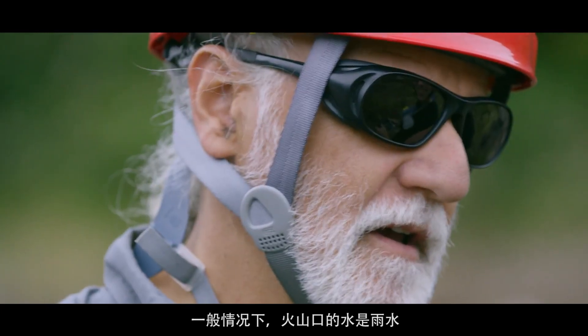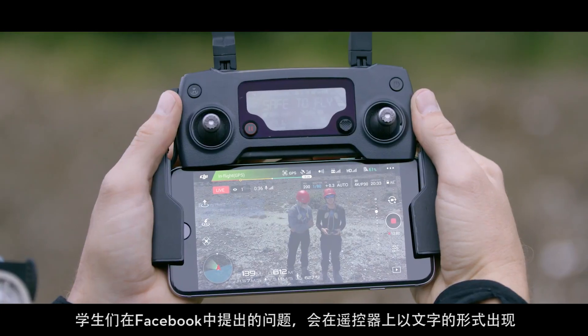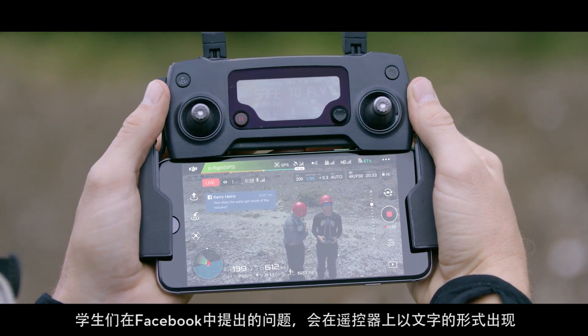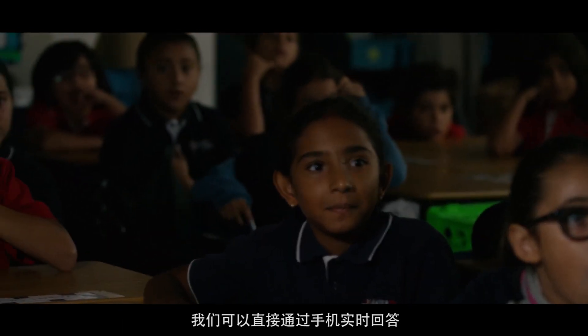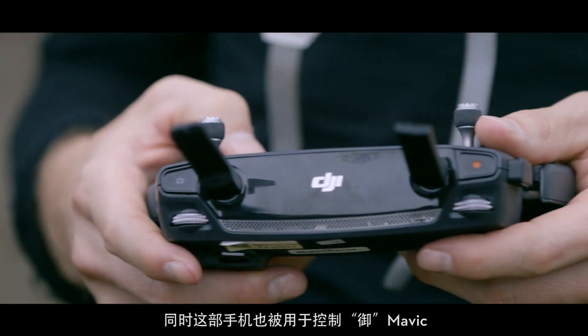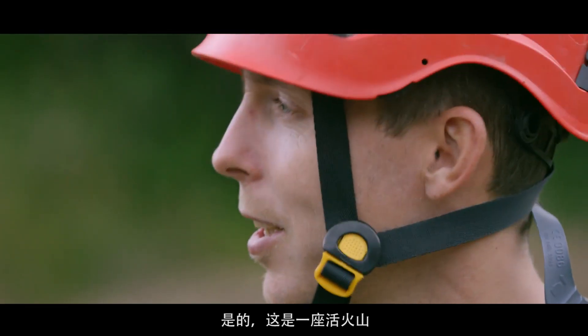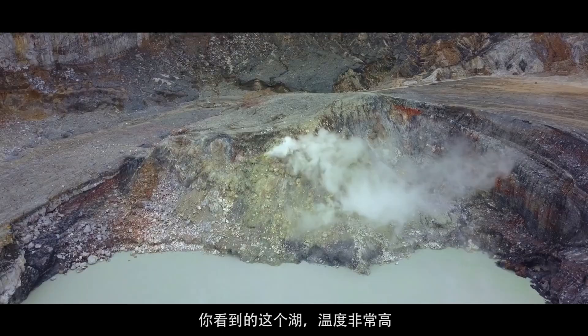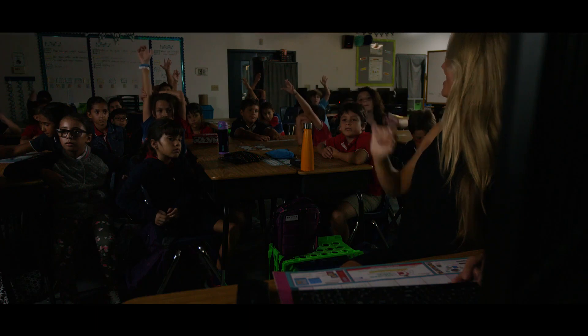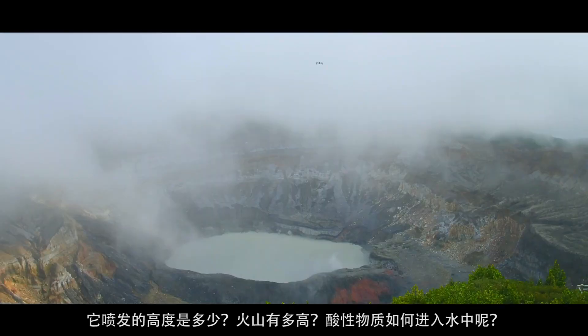Most of the water comes from rain. The students ask us questions through Facebook and the text shows up right on the controller. We can respond in real time with our voice directly through our phone, which is controlling the Mavic. Is it an active volcano? Yes, this is definitely an active volcano — the lake, you can see that it's really hot. Mia asks: how high does it erupt? How tall is the volcano?